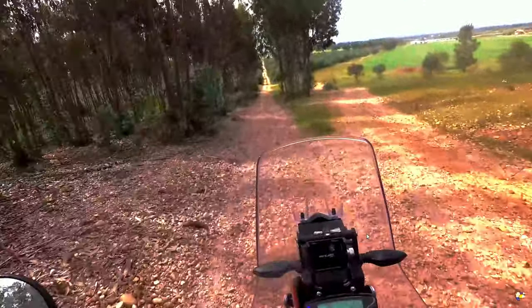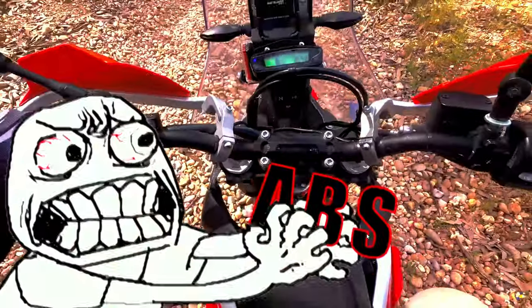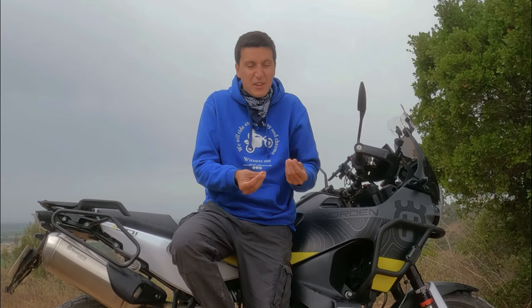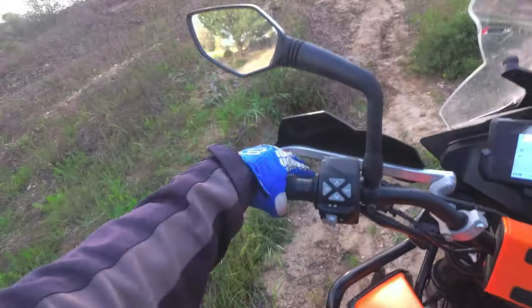In the past, I've been very critical about electronic aids on adventure bikes. On paved roads, they help, yes, they save lives, yes — I'm not questioning that. But off-road, I always felt they were a bit meh. A good example of an adventure bike that is not very good in off-road electronics is the 2019 KTM 390 Adventure. I made a whole video about it, so if you want to see me really frustrated, go and check it out.